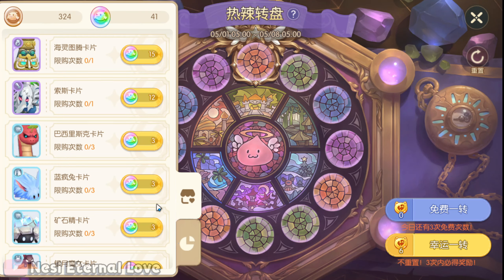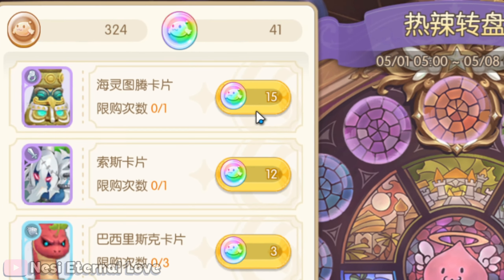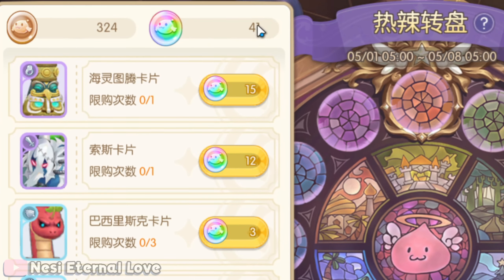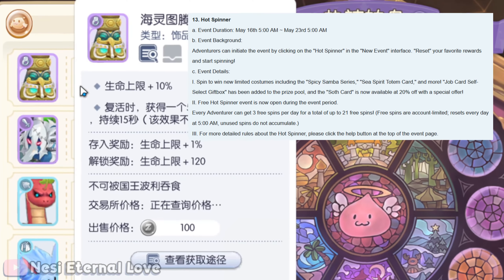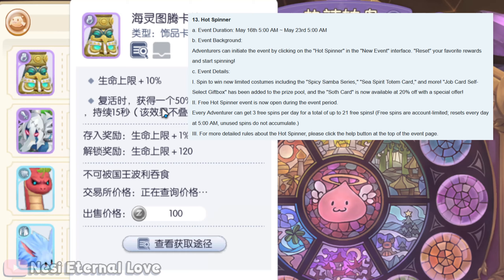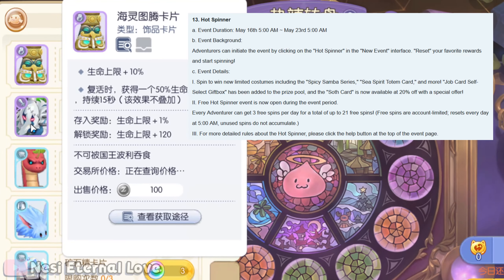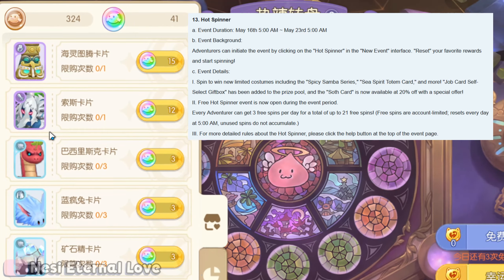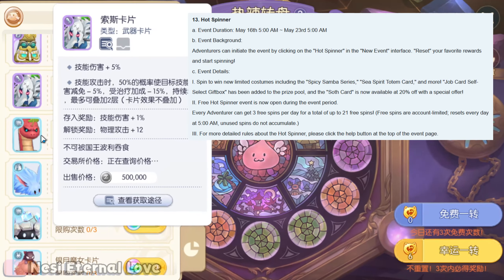Let's take a look at the store really quickly. We have the Sea Spirit Totem card at the top — if you have lucky pouring coins accumulated you can go ahead and pick one up. You do get the unlock when you pick up these cards from the shop. The card with the discount for only 12 would be the soft card this time around, as announced.